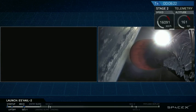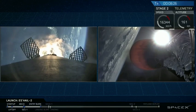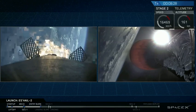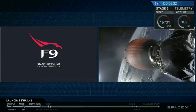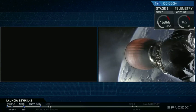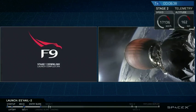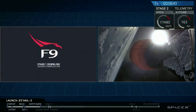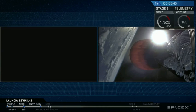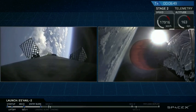Stage one entry startup. And that footage is being sent down from onboard cameras in space. You can see through the choppiness there that the entry burn has started — a 20-second burn in total for the re-entry. Stage one entry burn shutdown.